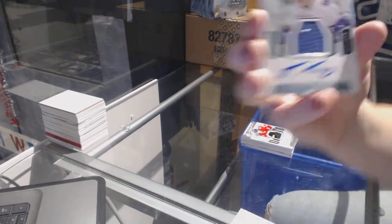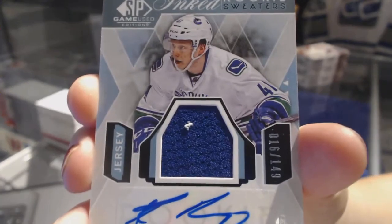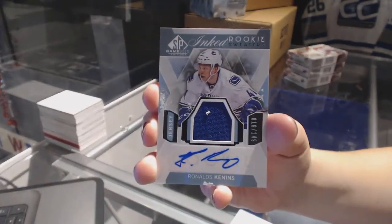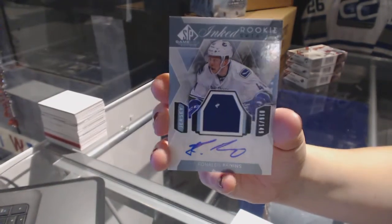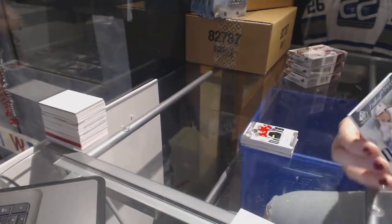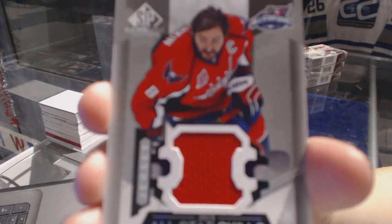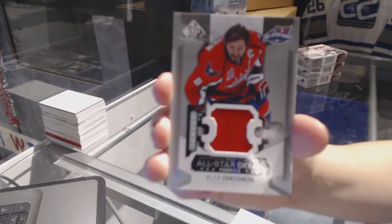We've got an inked rookie sweater jersey number 149 of Ronald Teunis for the Vancouver Canucks, with a little bit of chipping on the bottom unfortunately. And an all-star skills fabric jersey of Alex Ovechkin for the Washington Capitals.